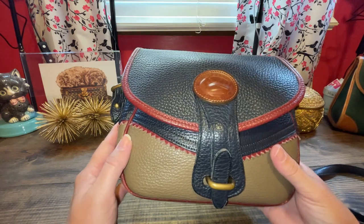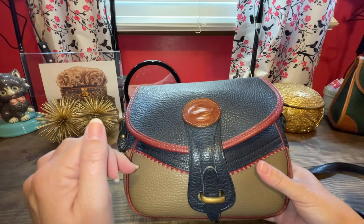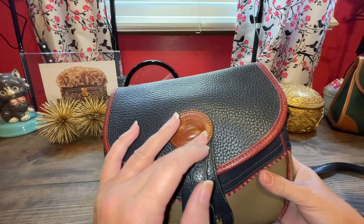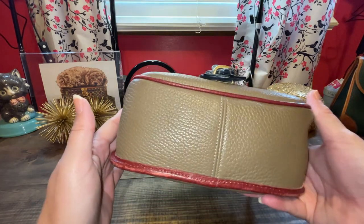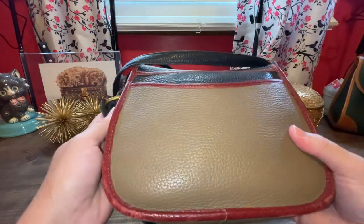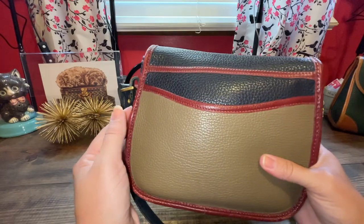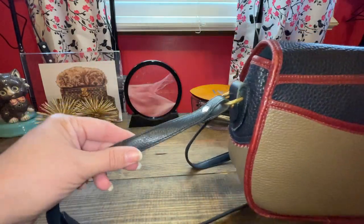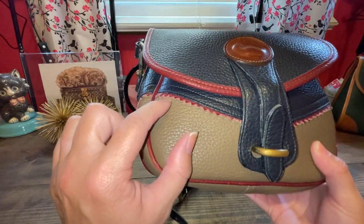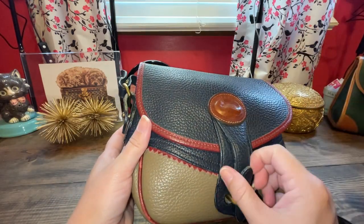Next is another vintage Dooney and Bourke. It has the maroon, navy blue, and taupe color with brown leather on the duck — this is the Teton. It's in pretty good shape; there's some wear on the corners but I wear this a lot in the fall as well. It's beautiful with the multi-tones and a nice leather strap. I love this little triangle detail. I probably paid under $50 for this one.